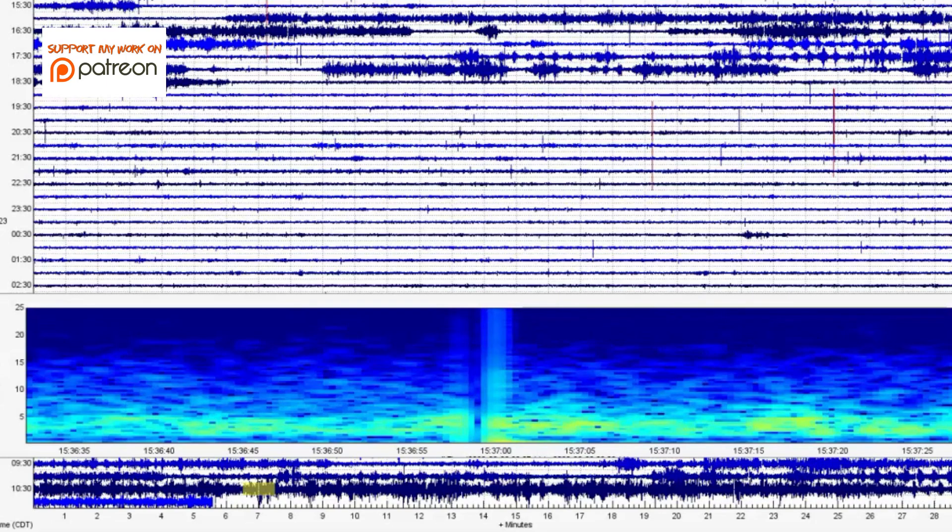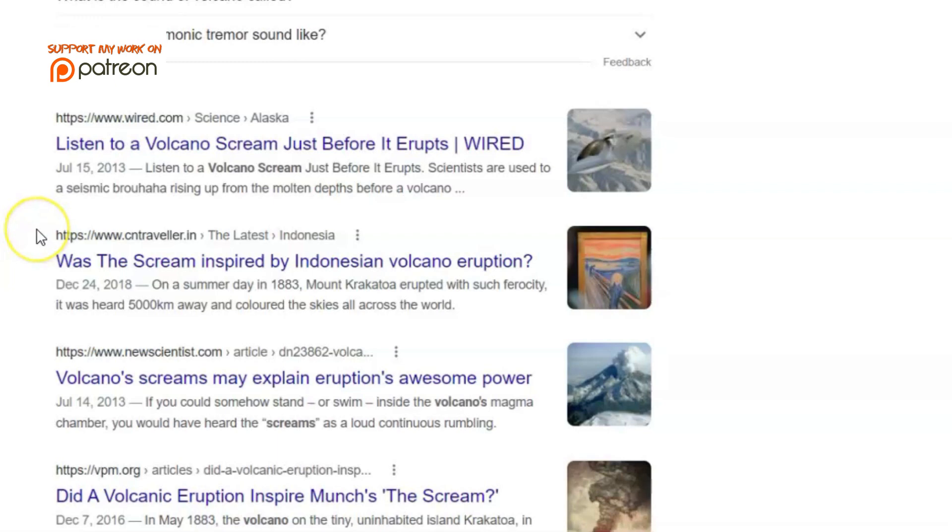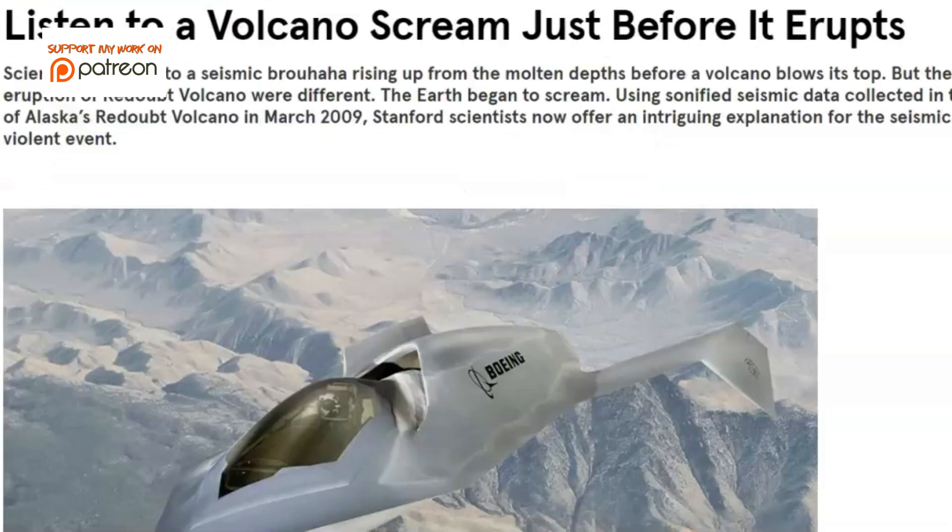Most recently we're seeing the screaming. What do I mean by the screaming of a volcano? It would depend on how long it was making this noise. You can do a Google search on wired.com — they have an article about this. It says that the Earth began to scream. They realized back in 2009 from Redoubt Volcano in Alaska that it was making a different type of noise before it erupted.